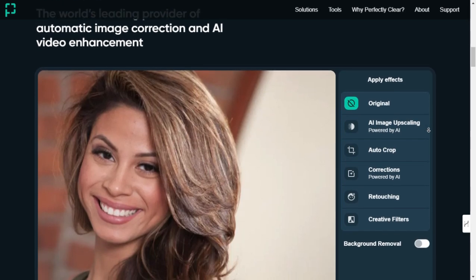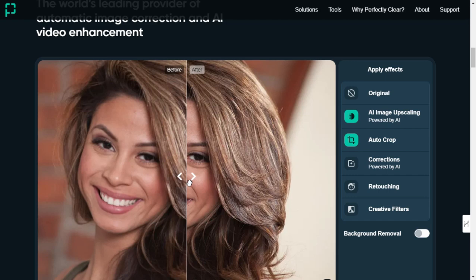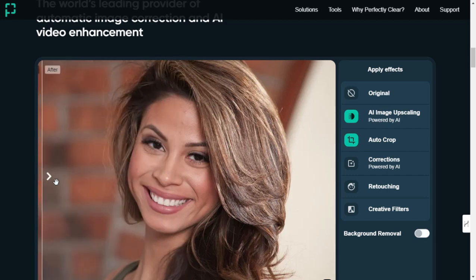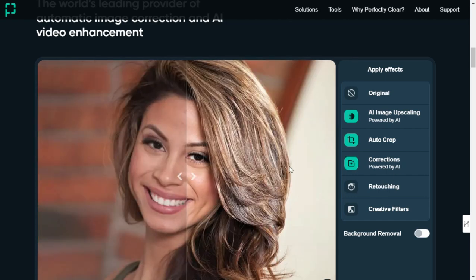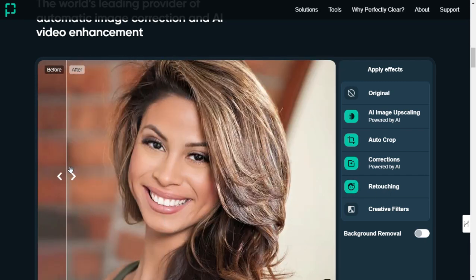Getting started with Perfectly Clear — let's explore the core functionalities. It's designed to automatically correct and enhance photos with incredible precision. Powered by advanced AI algorithms, it ensures your images maintain vibrant colors, accurate details, and natural tones without any manual effort.